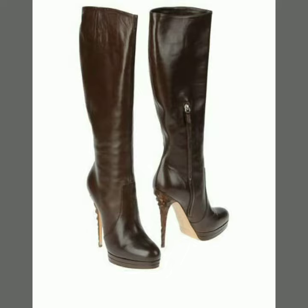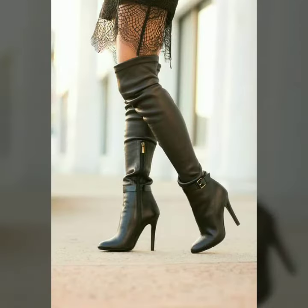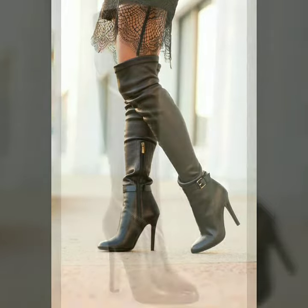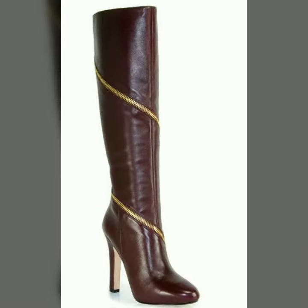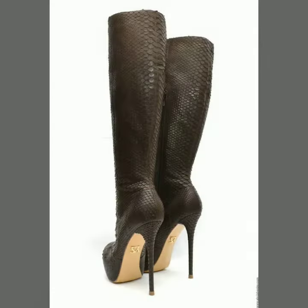Hello friends, welcome to my channel. I hope you are all fine and doing well. Today I am going to share with you very beautiful and stylish leather long heel boots for women and girls. These are very gorgeous and beautiful shoes for those ladies who love to wear such types of shoes.